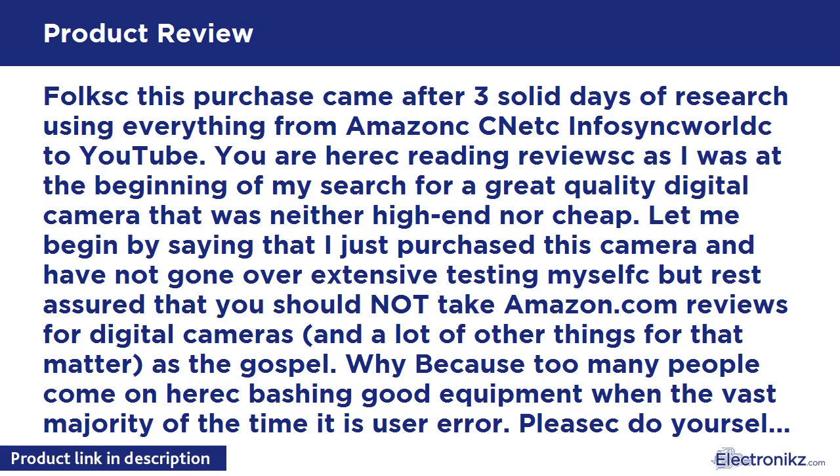This purchase came after 3 solid days of research using everything from Amazon, CNET, InfoSync World, and YouTube. I was reading reviews just as you are at the beginning of my search for a great quality digital camera — neither high-end nor cheap. Let me say that I just purchased this camera and haven't done extensive testing, but rest assured you should not take Amazon reviews for digital cameras as the gospel. Too many people bash good equipment when the vast majority of the time it is user error. Do yourself a favor and use professional analysis by people that test these things and provide sample photos and video.